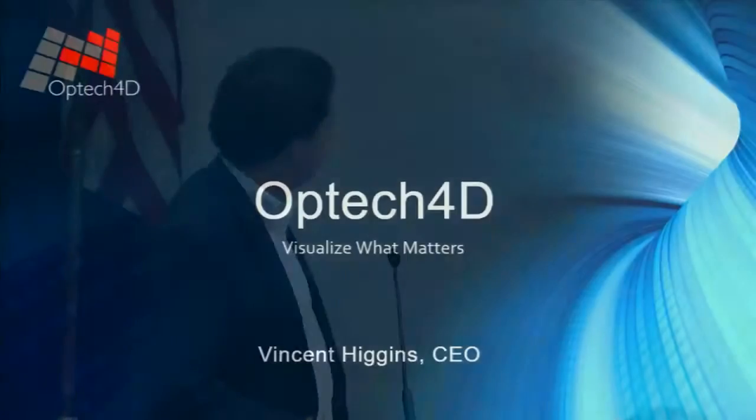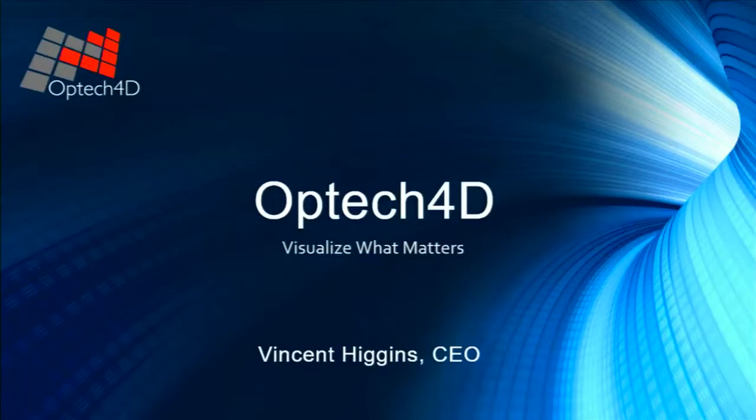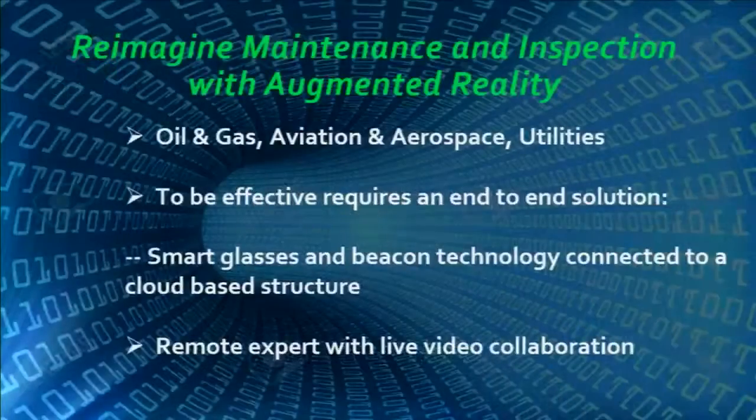Our focus is in and around oil and gas, aviation, aerospace, and utilities.